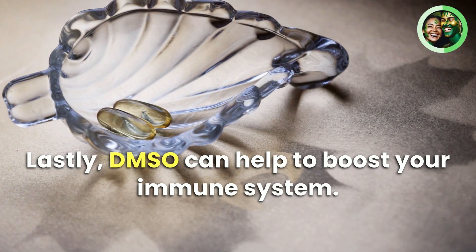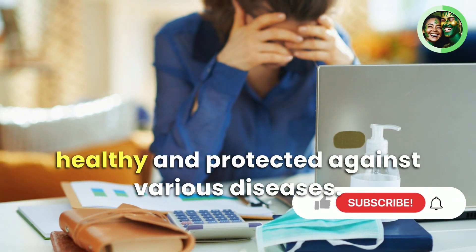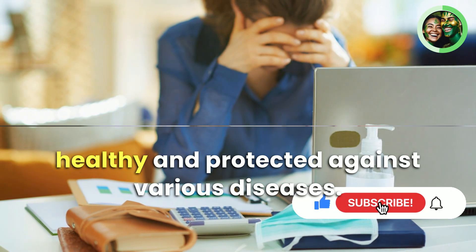Lastly, DMSO can help to boost your immune system, which can help to keep you healthy and protected against various diseases.